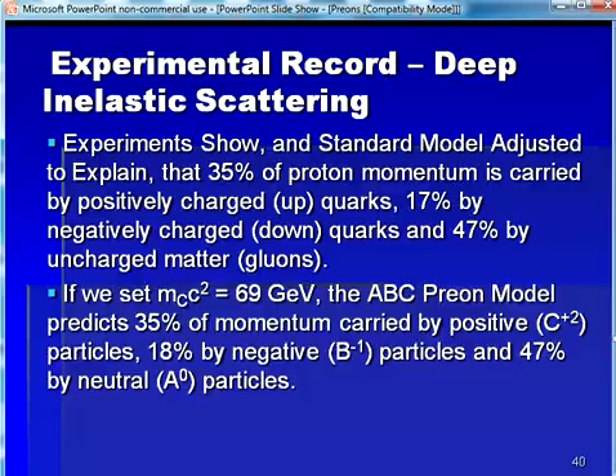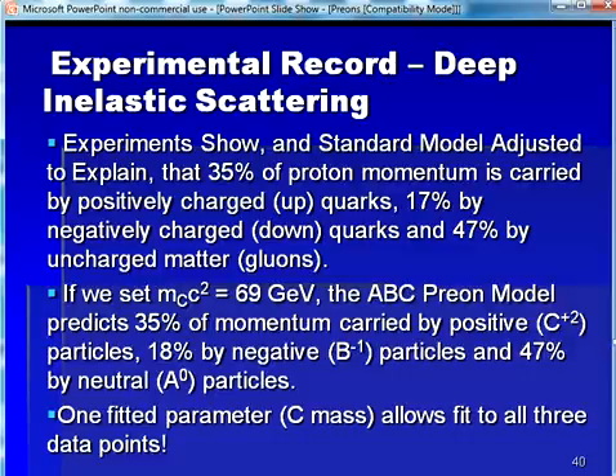In the ABC prion model, it is readily observed that if we set the mass of the C particle to be 69 GeV divided by c squared, we have a situation where 35% of the mass of the proton consists of the positively charged C particle, 18% by the mass of the negatively charged B particle, and 47% by the mass of the two uncharged A particles. Hence, by fitting a single parameter — the C mass — to the data, we obtain a fit to all three data points. When developing this model, I was struck by this fact: there were not enough free parameters to fit the data, and therefore I took this to be a rather strong confirmation that the model is indeed representative of nature. The ABC prion model did not need an additional proposal to explain the result, while the Standard Model did.